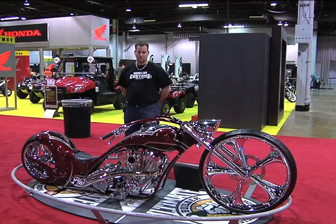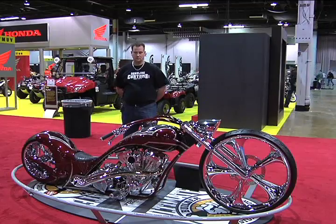2011 Ultimate Builder Custom Bike Show in Chicago, Illinois. We're talking to Tom Campbell of Deadline Customs. He's brought us a freestyle bike. Tom, take a minute and tell me about your background, please.